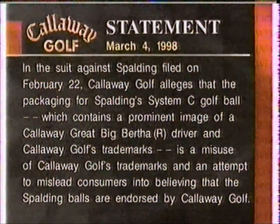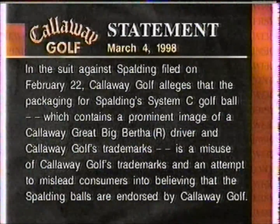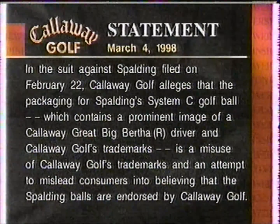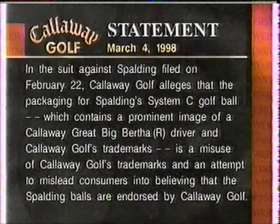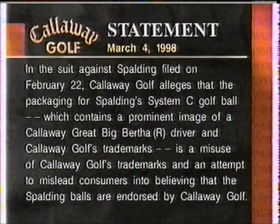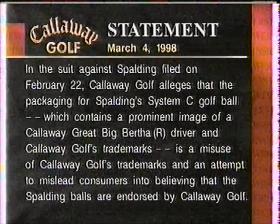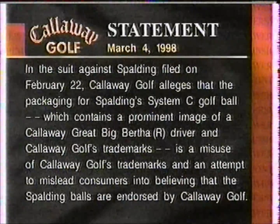Welcome back to Viewers Forum. We want to read an excerpt from the suit against Spalding filed on February 22nd: Callaway Golf alleges that the packaging for Spalding's System C golf ball, which contains a prominent image of a Callaway Great Big Bertha driver and Callaway Golf's trademarks, is a misuse of Callaway Golf's trademarks and an attempt to mislead consumers into believing that the Spalding balls are endorsed by Callaway Golf. Now joining us is George Montgomery, president and CEO of TaylorMade. George, it's a great pleasure.